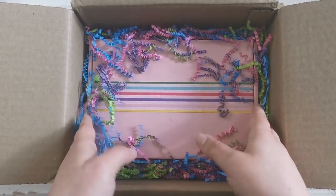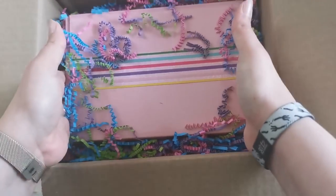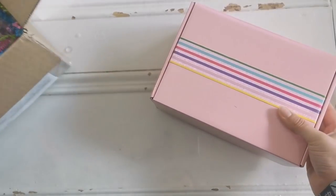Look at that ribbon. Oh my gosh. It's very deep. Let me get this out. Oh, how pretty. I love it. So that is the box inside the box. Beautiful.